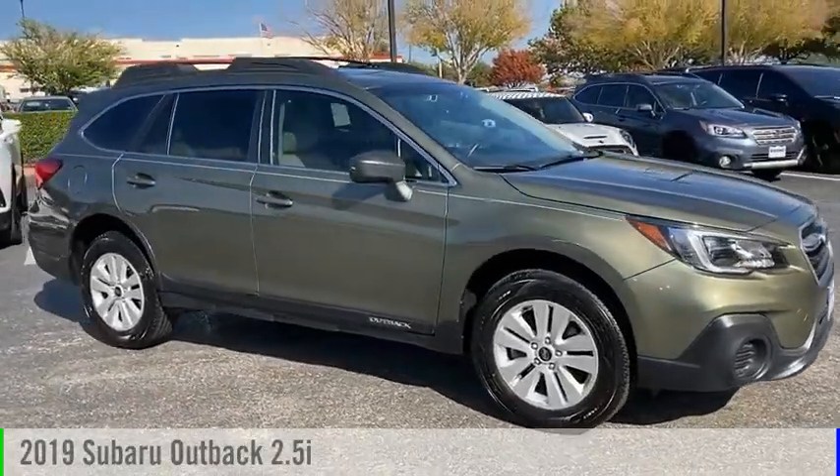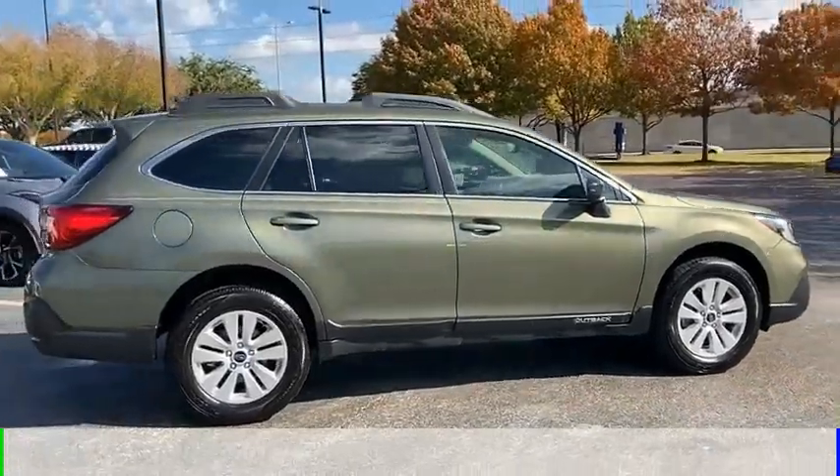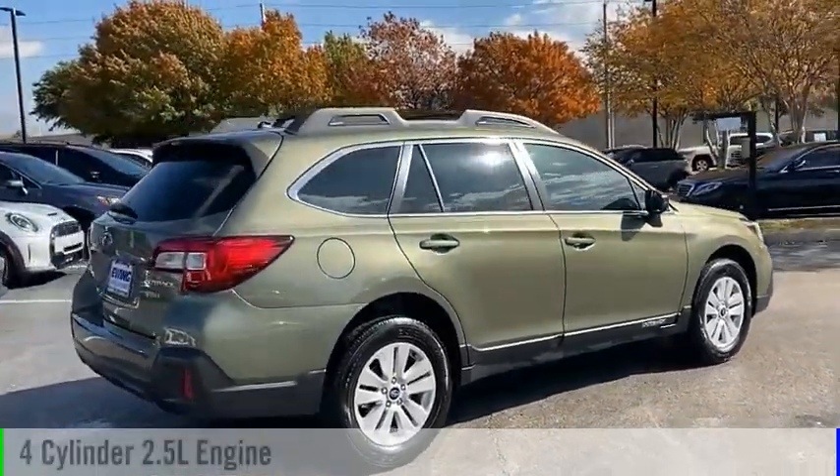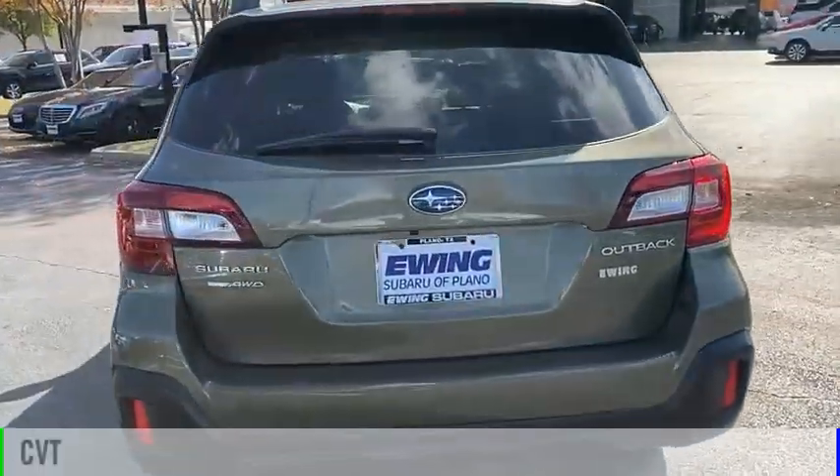Make a great choice today with the 2019 Outback. This vehicle is powered by an all-wheel drive, four-cylinder, 2.5-liter engine and comes with a continuously variable transmission.